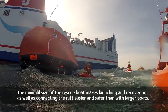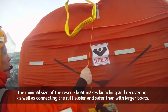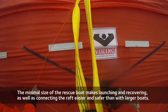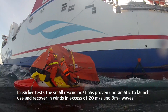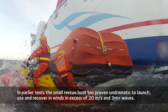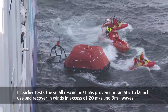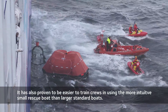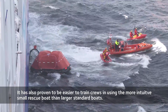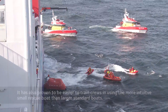The minimal size of the rescue boat makes launching and recovering, as well as connecting the raft, very much easier and safer than with larger rescue boats. In earlier tests, the small rescue boat has proven undramatic to launch, use, and recover in winds in excess of 20 meters per second and significant wave heights of more than 3 meters. It has also proven to be much easier to train crews in using the more intuitive and forgiving small rescue boat than larger standard boats.